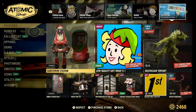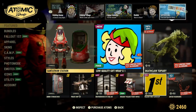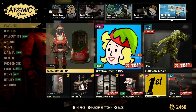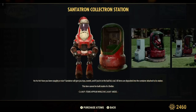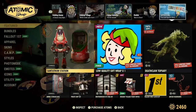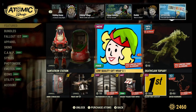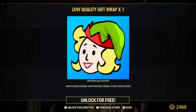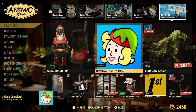Special free and special offers: we have the Sanitron Station — I already own it from quite a ways back, using a scoreboard item. Everyone gets a free low-quality gift wrap times one. What will you get in your gift? Might as well grab it — it's free.